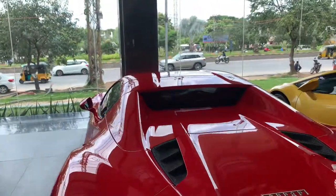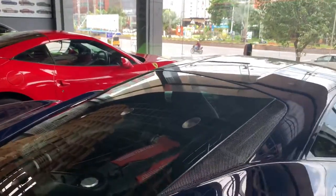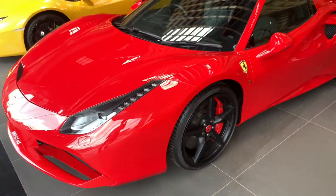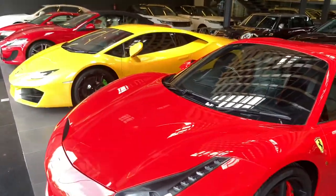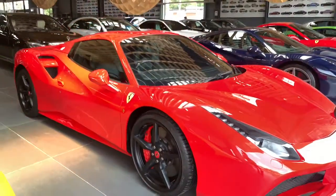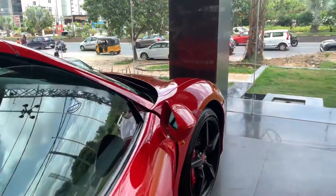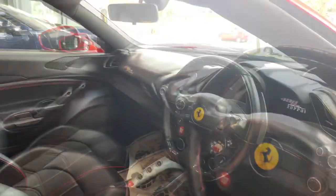If we talk about the engine, it's a 3.9-liter V8 motor. Both the GTB and Spider share the same engine. It produces 660 horsepower at 8,000 RPM and 720 Newton meters of torque, mated to a seven-speed dual-clutch gearbox. With that much grunt, this car does 0 to 100 in just three seconds — the claimed time is three seconds but it can actually do it in nearly 2.7 seconds. The top speed is almost 325 kilometers per hour.